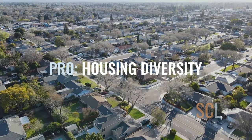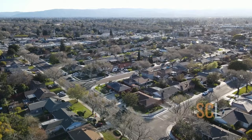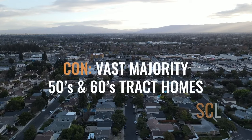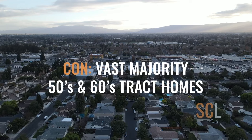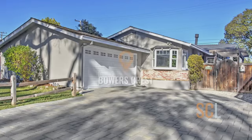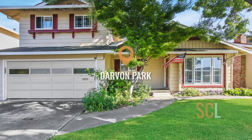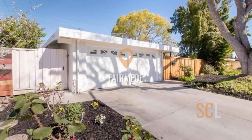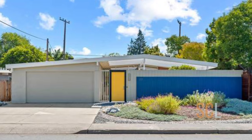One of the great things about Santa Clara's housing is its diversity. There are homes dating back to the late 1800s and early 1900s, including a few estate-type mansions, as well as homes built in the last 20 years and everything in between. One important thing to understand is that a vast majority of Santa Clara housing is made up of post-war ranch style homes built in the 1950s and 1960s, typically referred to as tract homes.